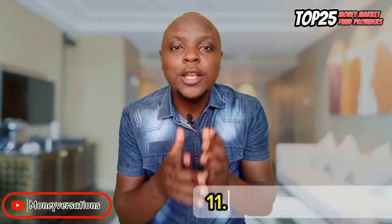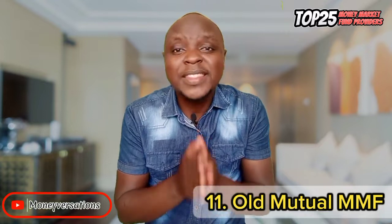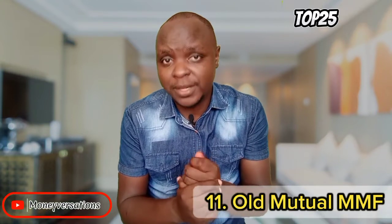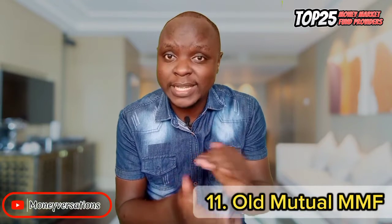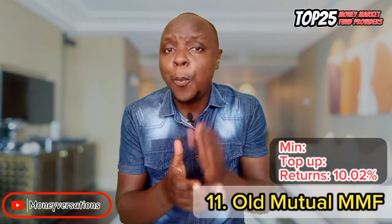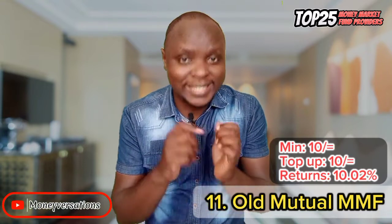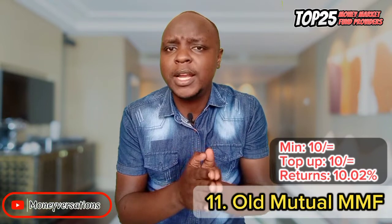Next is Old Mutual Money Market Fund at number 11. This is my highly recommended option based on ease of access and solid reputation in investment. It's one of the most improved providers, moving from around 6% average to now 10.02%. You can open your account from as low as 10 bob, with top-ups from as low as 10 bob as well, making it one of the most entry-friendly options.